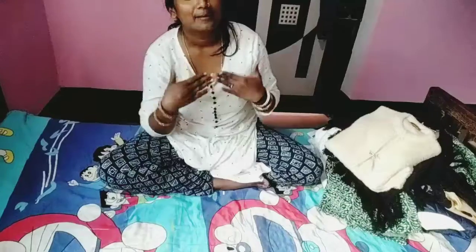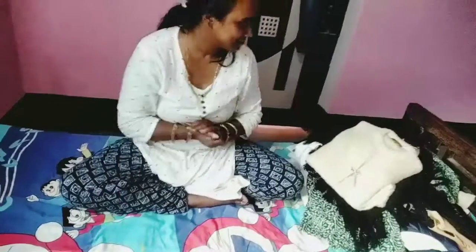Hello everyone and welcome back to my channel, Manuja Vlogs. This is my winter wear collection. Let's start with my cardigan.